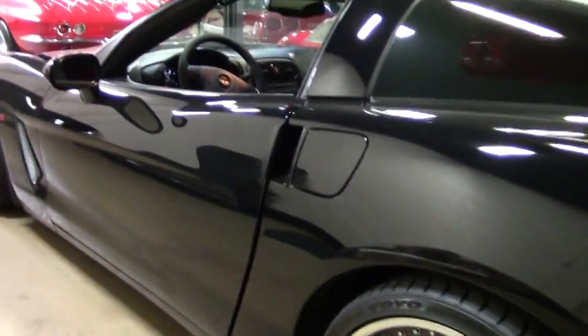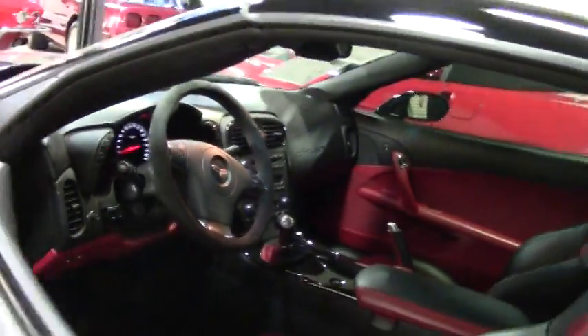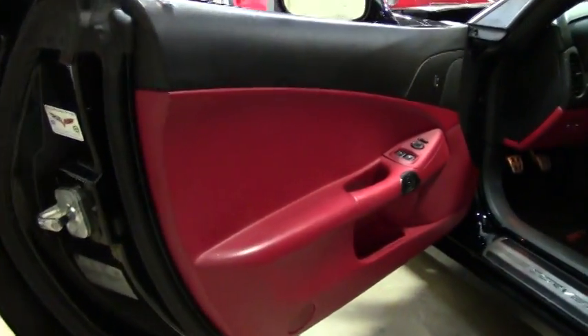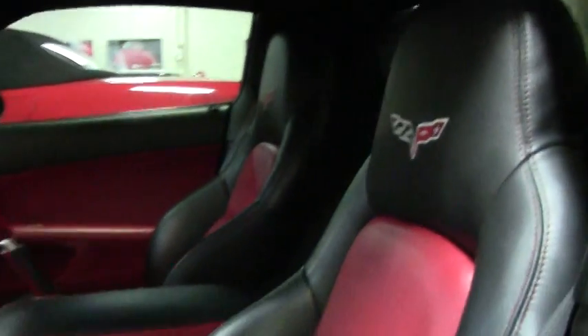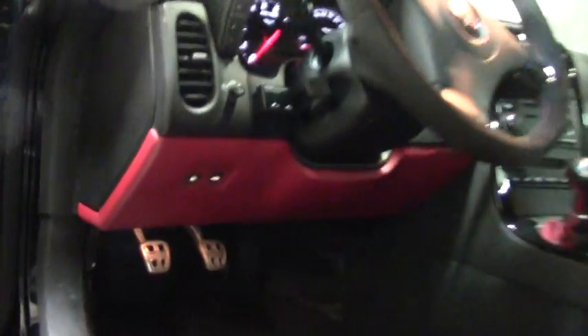We offer a two-year and/or 50,000 mile limited warranty on this car. You'll see the 2LT package, the black and ebony interior, the 6-speed manual, heads-up display, and a lot of features.